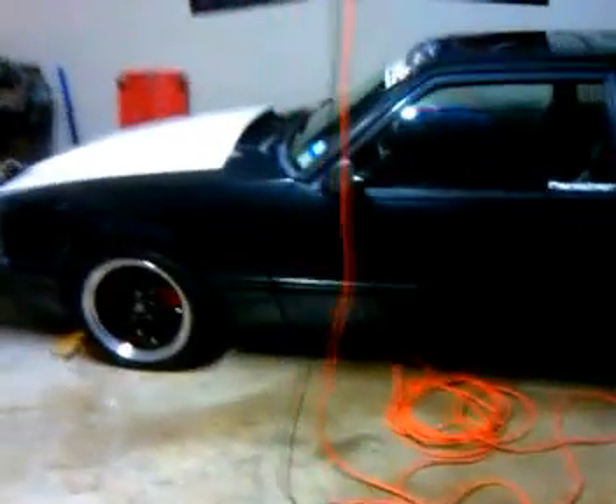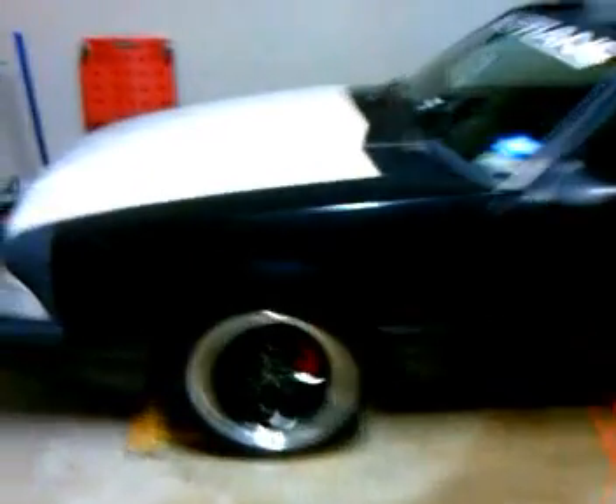Hey everybody, welcome back to Rick's Ride. I showed you my 83 Chevy — this is my 93 Mustang Fox Body 5.0. I built it from the ground up. It's not too special, but it's pretty cool.